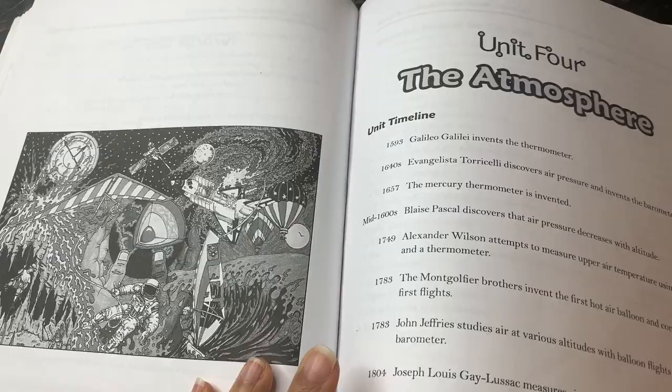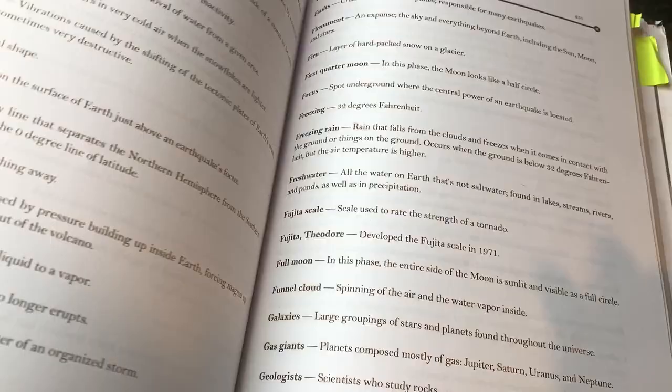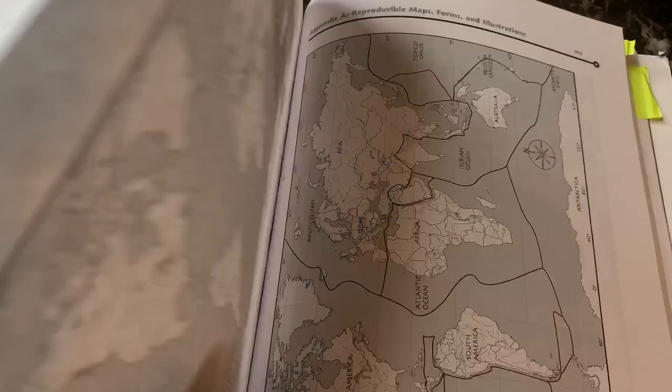At the back of the book, there is a glossary that has all of the different terms and vocabulary words throughout the course. Then you get into the appendix. Appendix A contains all the reproducible maps, forms, and illustrations that you will need for the course.